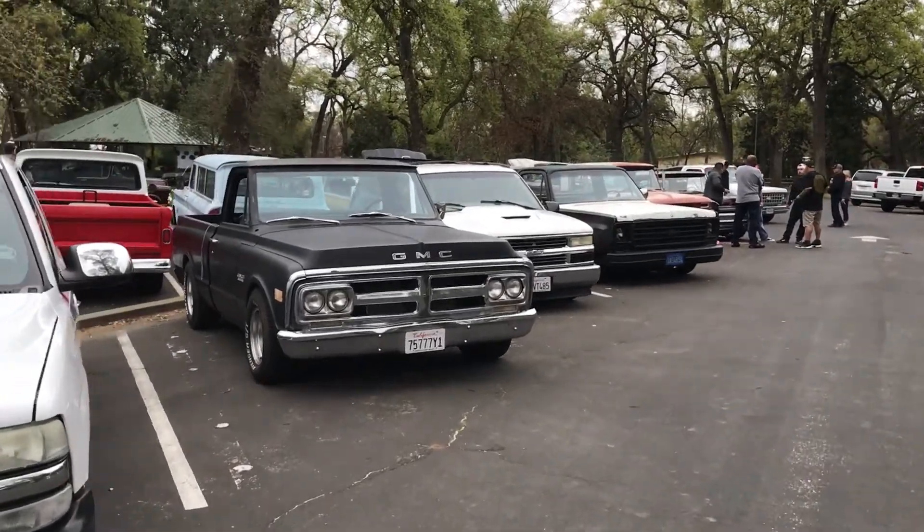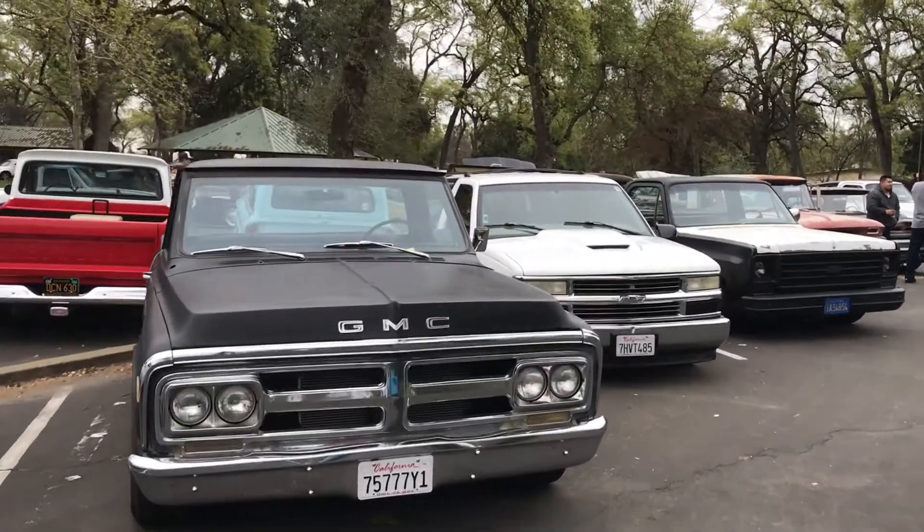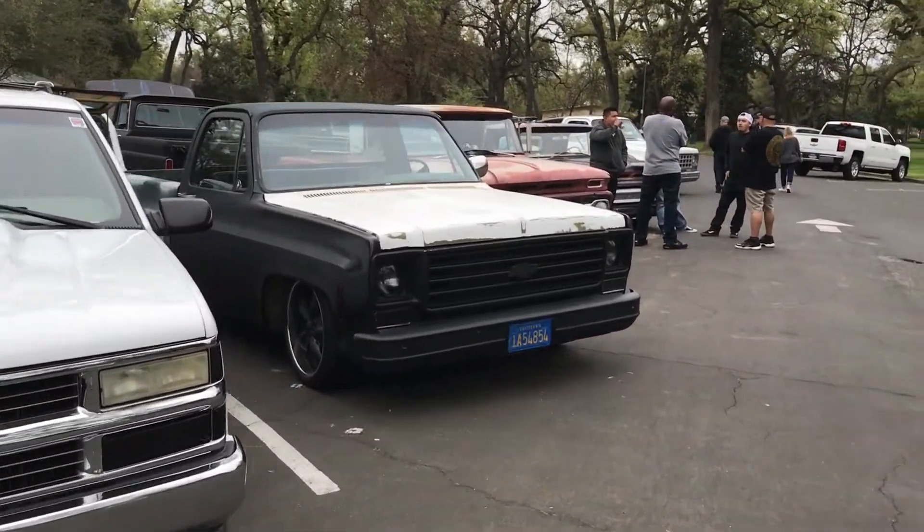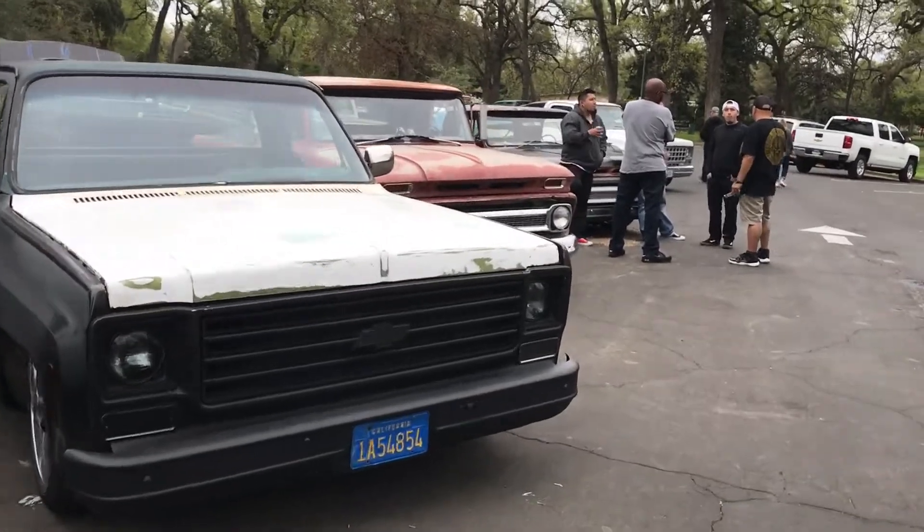I'm just getting videos and shots of the trucks that look really cool. It's supposed to be for just C10s only, but some of these guys don't have their C10s finished so they didn't bring them. Still really cool to see all these types of trucks out here.